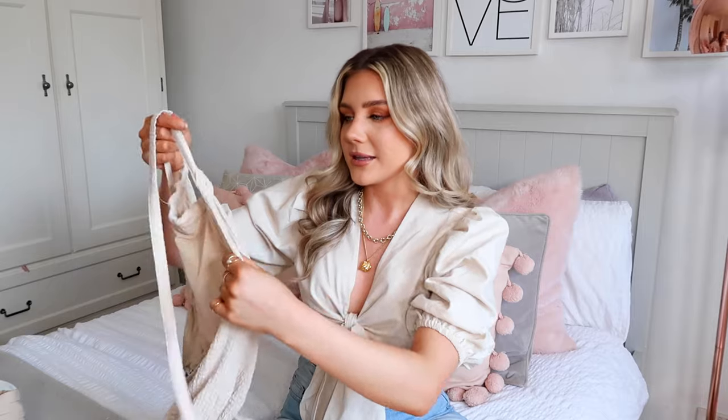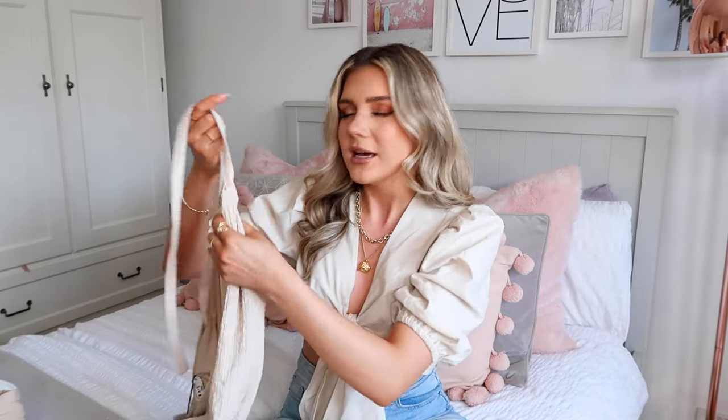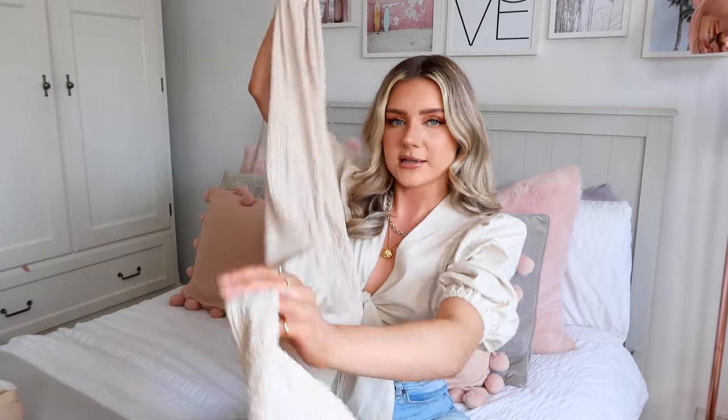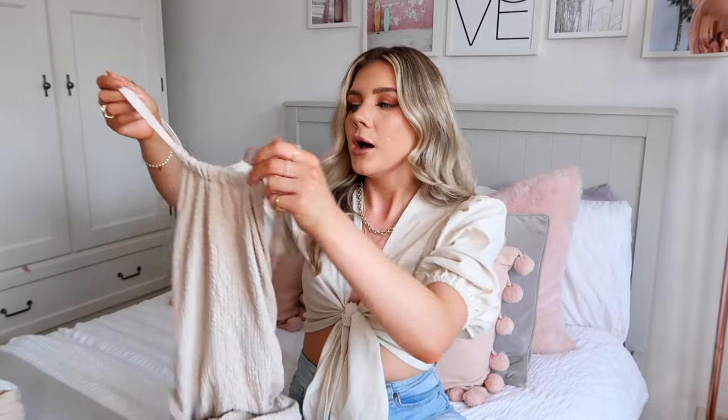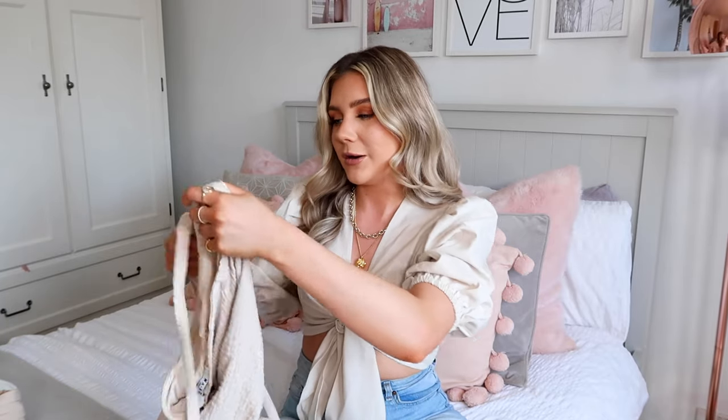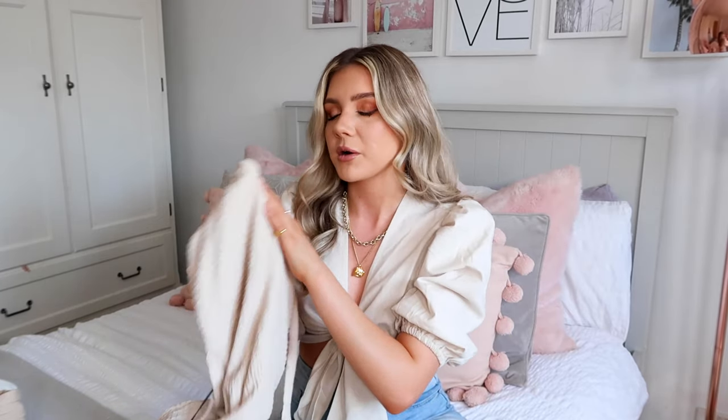I'm really excited to try on this next piece because I don't actually own anything like this in my wardrobe. It's a crepe-style maxi dress in this lovely stone colour. It looks really expensive and it's fully lined - the quality seems amazing. I'm hoping I'm not going to be too short for it because this honestly is going to be one of my favourite things in my wardrobe - it's just so beautiful.